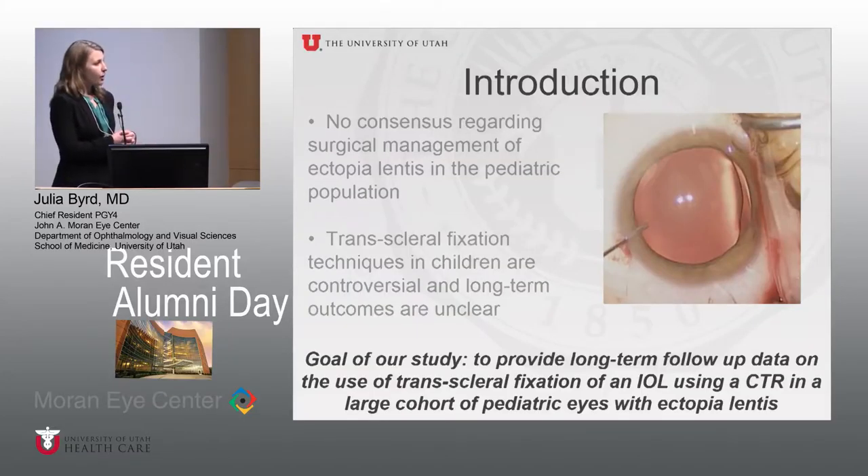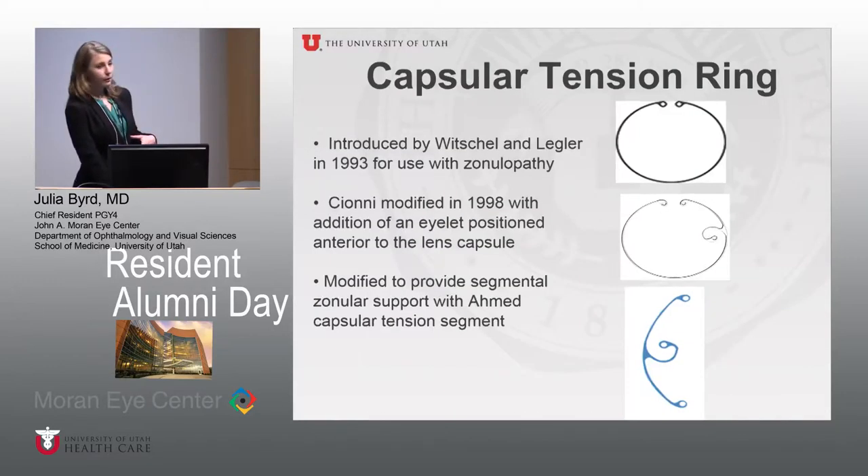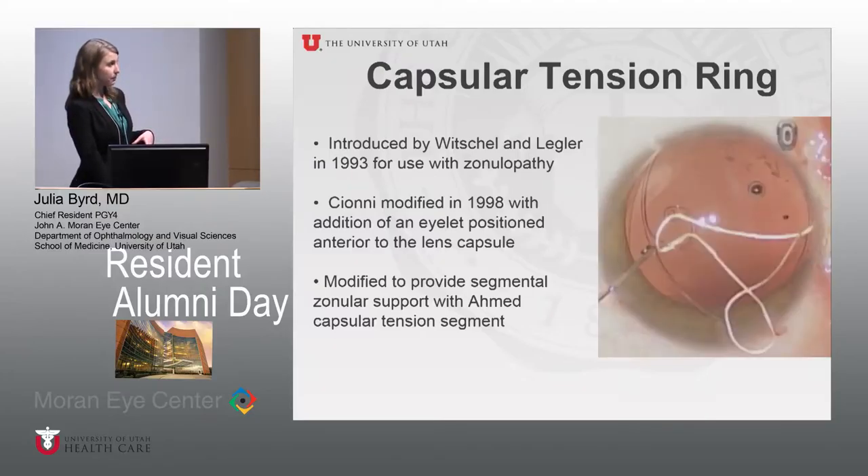Our study goal was to provide long-term follow-up data on the use of trans-scleral fixation of an IOL using a CTR device in a large cohort of pediatric patients with ectopia lentis. The capsular tension ring was first introduced in 1993 for use in zonulopathy in adults, and was modified by Cionni in 1998, adding an islet positioned anterior to the anterior capsule to provide a fixation point. It was further modified by Dr. Ahmed into a segment used alongside the CTR to provide segmental support.